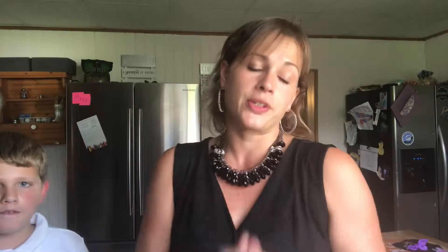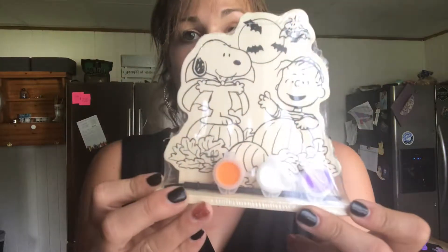We are back from Target and we're gonna show you some of the stuff that we got. So Sunday I'm hosting a fall craft day with some of my girlfriends, and their husbands are gonna come over and hang out with my husband. Their kids are gonna come over and hang out with my kids, yay! So I wanted to get the kids something to do, and I found these in the dollar section today.